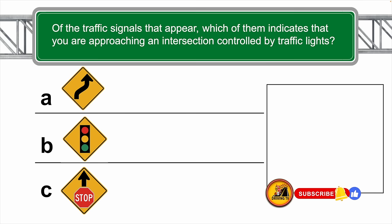Of the traffic signals that appear below, which of them indicates that you are approaching an intersection controlled by traffic lights? The correct answer is B.